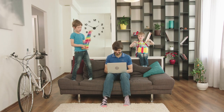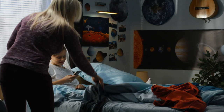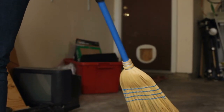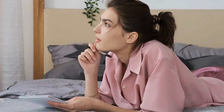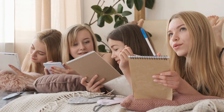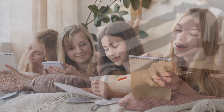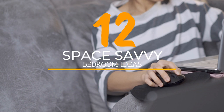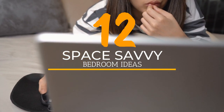Some people cannot afford a spacious and elegant apartment due to the limited budget. They have no other option but to get by with a small bedroom, which tends to be uncomfortable and is prone to clutter. You do not have to be upset just because your bedroom feels cramped. With the right furniture and arrangement, you can make the most of the available space. If you're in your quest for this mission, just take a look at these 12 space-savvy bedroom ideas and start taking action immediately afterward.